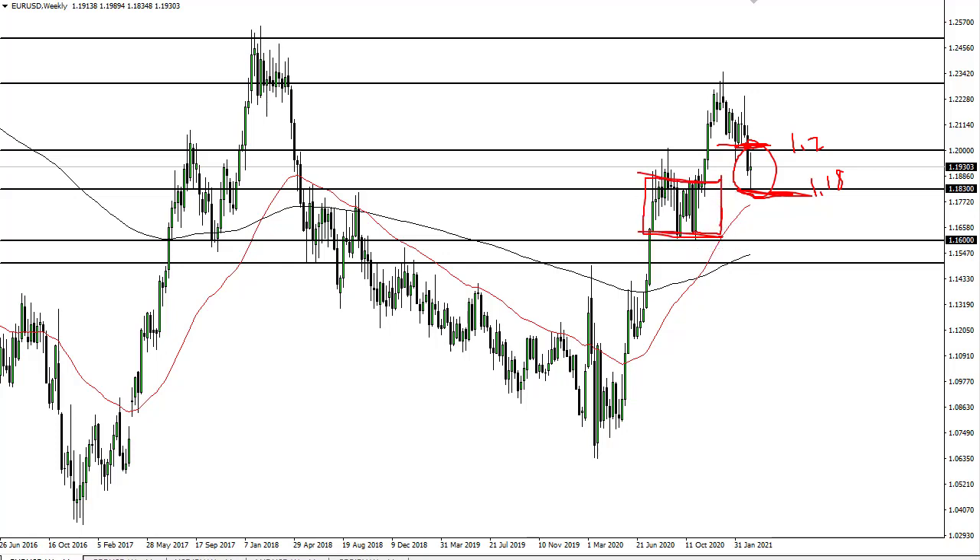Yields continue to be the main driver. If yields in America rise, that brings us down; if they fall, it brings it up. If we can break the 1.20 level, then we could go higher.